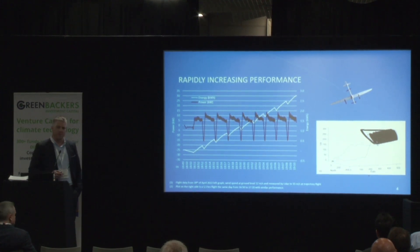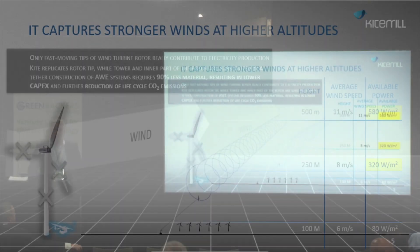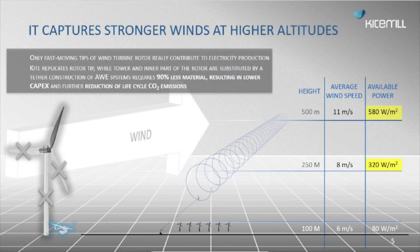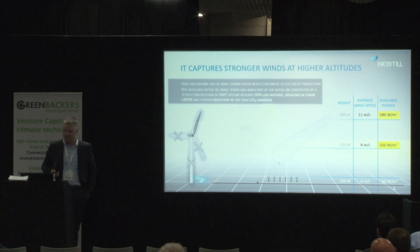As you can see from the plot on the right, our flights are very consistent and fully automatic. We are handling the same power as a conventional wind turbine with less than 10% of the material. At the same time, we are reaching higher up — much higher than a 20 kilowatt wind turbine can reach — and we find better, stronger, and more consistent wind resources.